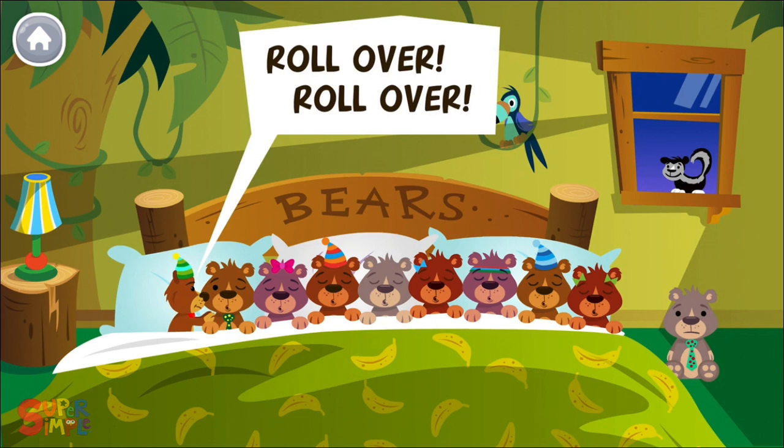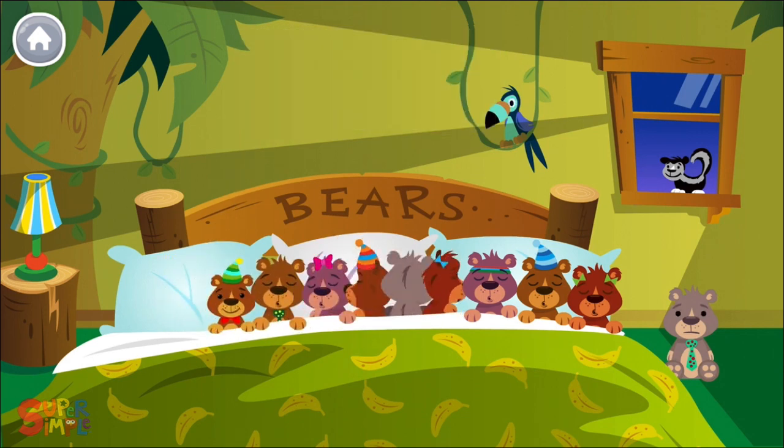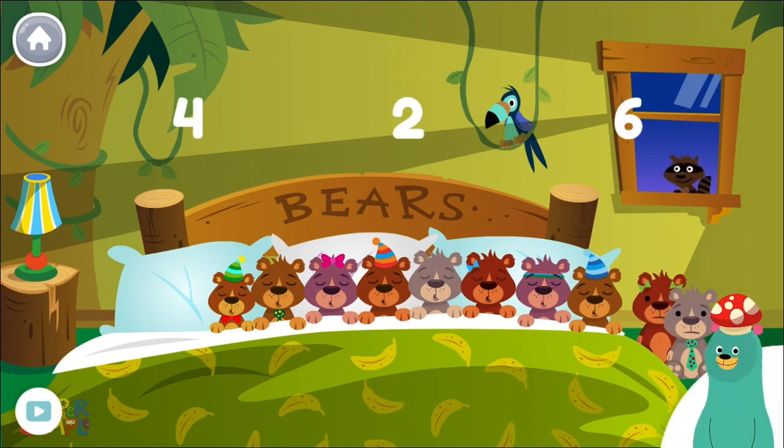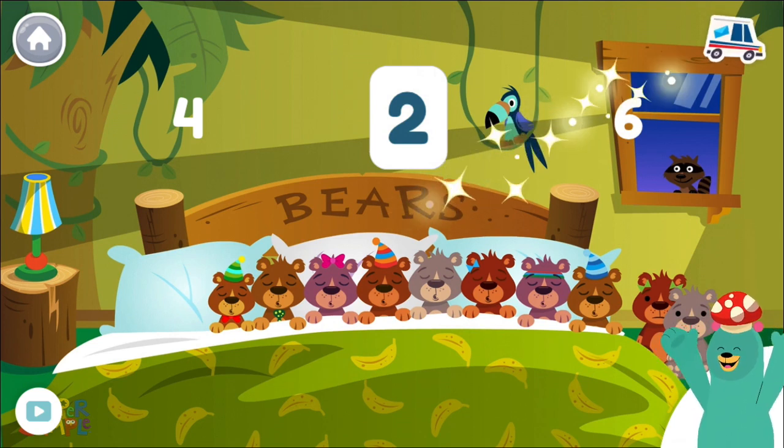Roll over, roll over. So they all rolled over and one fell out. How many bears are on the floor? Two. Good job!